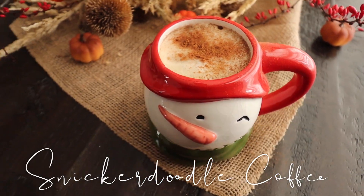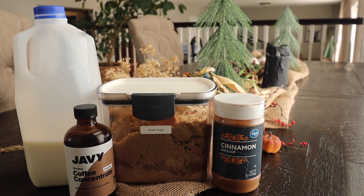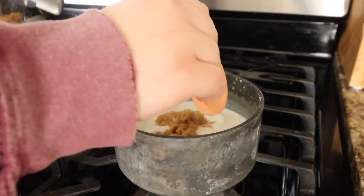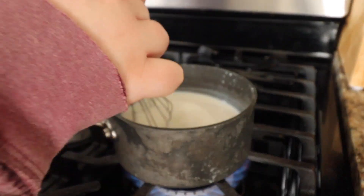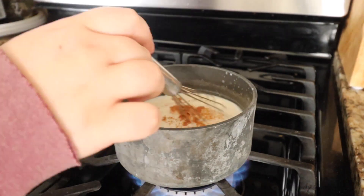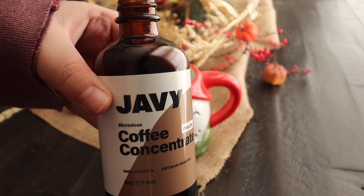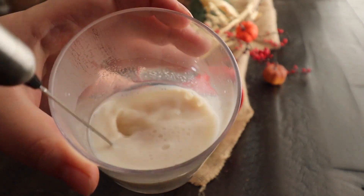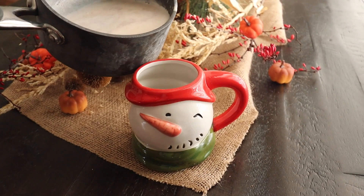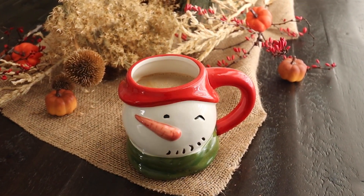The fifth drink is a snickerdoodle coffee. If you love snickerdoodle cookies you will love this one. You will need some cinnamon, brown sugar, coffee, and milk. It is so spiced and sweet, and really perfect for a cozy day. To make it, I put some milk in a pot to warm up on the stove, added a couple scoops of brown sugar so it could dissolve, and threw in about a teaspoon of cinnamon and mixed it all up. Then I put some coffee in my mug, poured in the snickerdoodle milk, and topped it off with cinnamon cold foam froth and some more cinnamon on top.